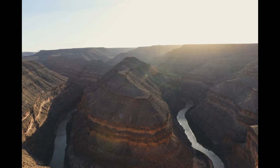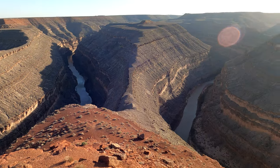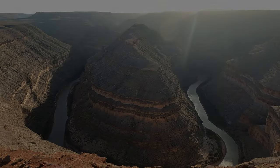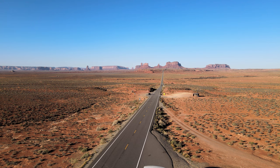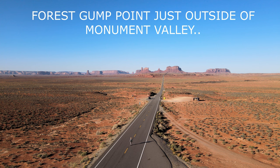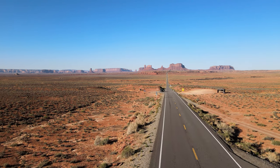You are standing on the edge of the Goosenecks of the San Juan — one of the most striking examples of an entrenched river meander in North America.